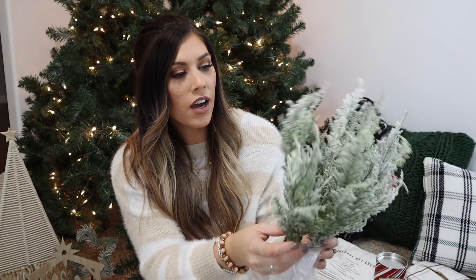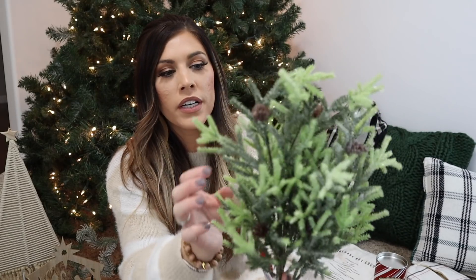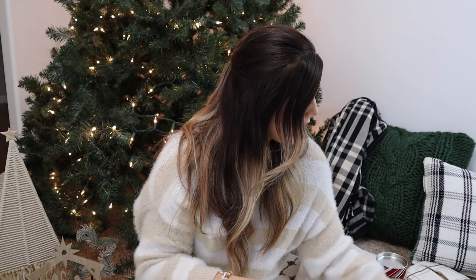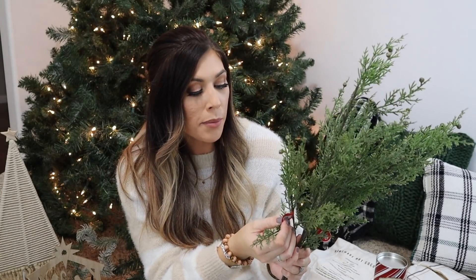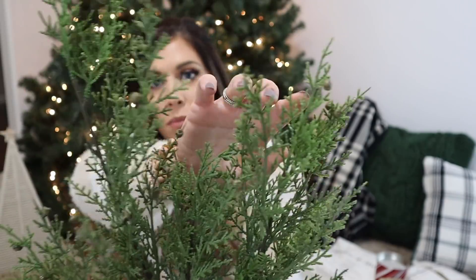I also picked up some flocked branches from Joann's in the bloom section — $6.99 and 40% off. I got a couple of different styles: one with a sugary look and pine cones ($9.99, 40% off), and a larger one that flops nicely ($5.99, 40% off), kind of semi-flocked and sugary looking. For more realistic-looking branches, I found some at Hobby Lobby for $4.99 and half off — they have little berries at the tip that make them look very real.